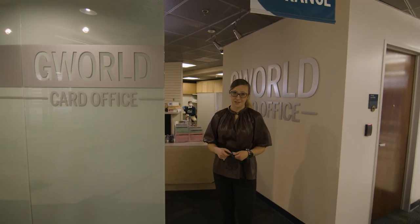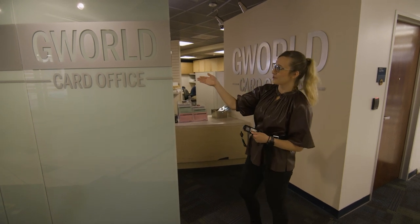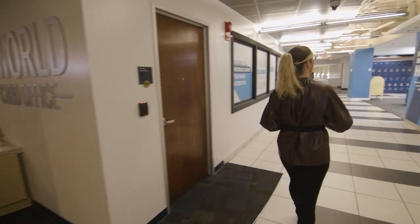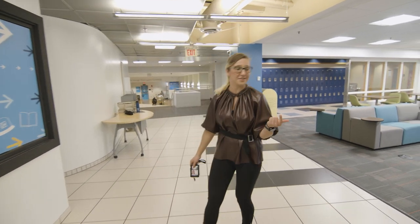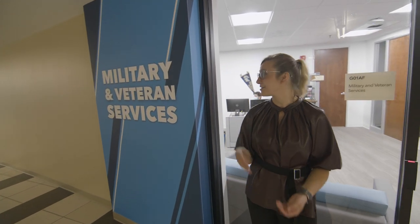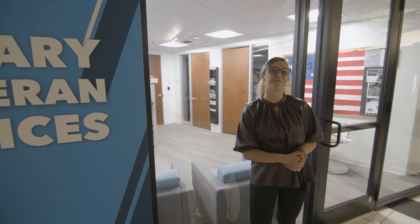So if you're a new student at GW, including a graduate student, you have to pick up your ID card at the GWorld card office. It's conveniently also located next to the Student Services Hub, which is your go-to spot for student financial assistance, student accounts, and the registrar. And if you come from a military or veteran background, you have your services also located on the ground level of the GW University Student Center.